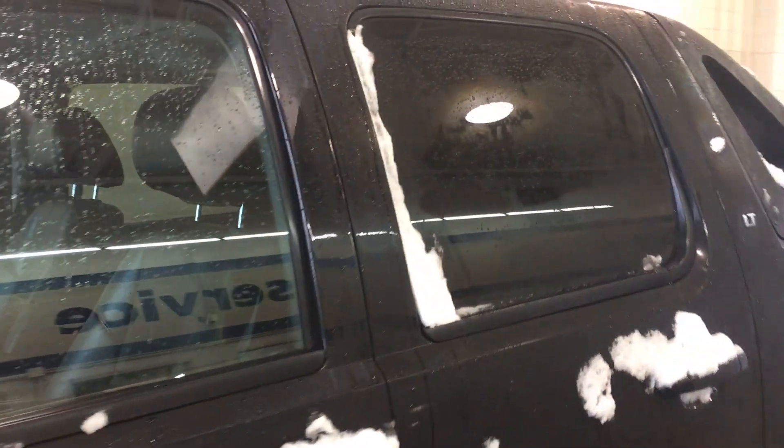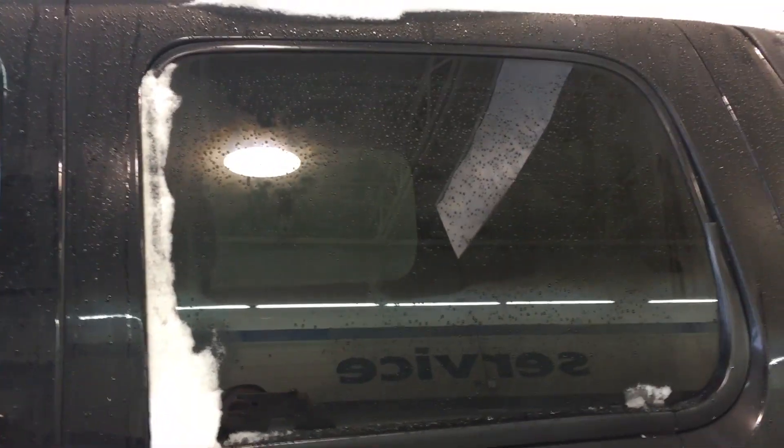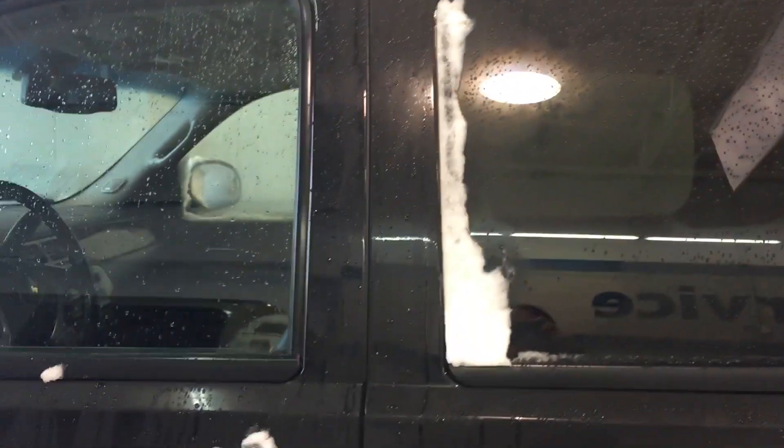At the very back, your windows are tinted for your rear passengers to have privacy. It also protects the upholstery from the sun as well.